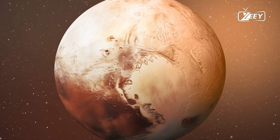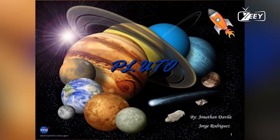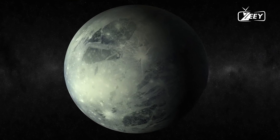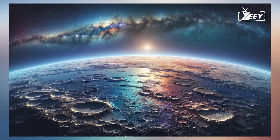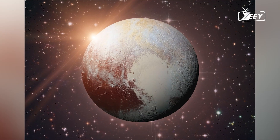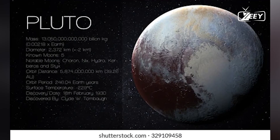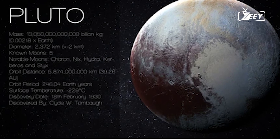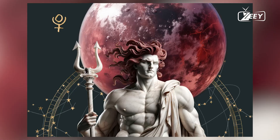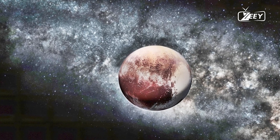The far side of Pluto, as captured by New Horizons, presents a landscape of striking contrasts and unexpected features. The high-resolution images revealed an array of terrains, from towering icy mountains to vast, smooth plains. One of the most prominent features is the presence of Sputnik Planitia, a vast, heart-shaped plain composed primarily of nitrogen ice. This region, located on Pluto's far side, has captivated scientists with its youthful and dynamic surface, which appears to be shaped by ongoing geological processes.